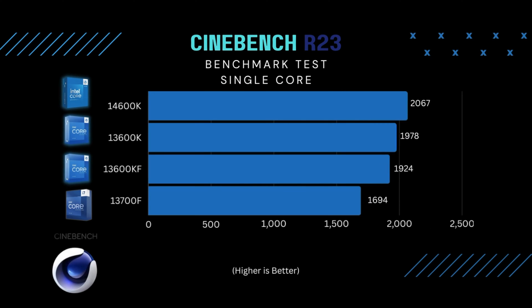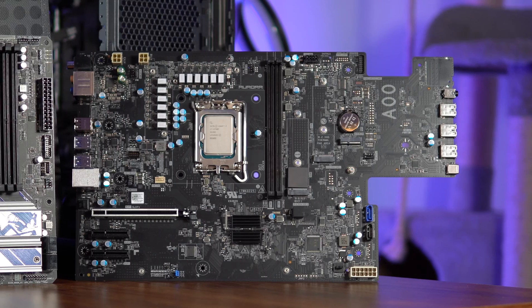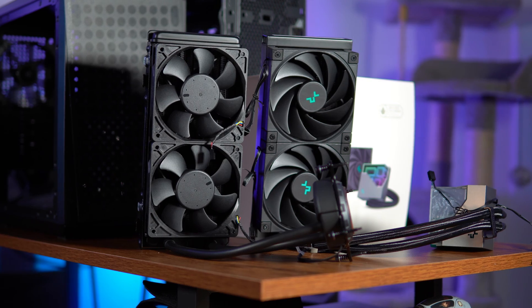Moving on to the single-core Cinebench test — once again the i7-13700F in the pre-build is very disappointing. This test is most important for gaming, and both processors should be on par with each other, but that's not the case: 1,694 on the 13700F versus 1,924 on the 13600KF. The Alienware is thermal throttling the CPU, which is not good. Thermal throttle is where the CPU lowers the power it uses to keep temperatures down. It's probably a combination of a cheap motherboard and a cheap cooler — so you're not even getting the full potential of the i7-13700F in this Alienware.